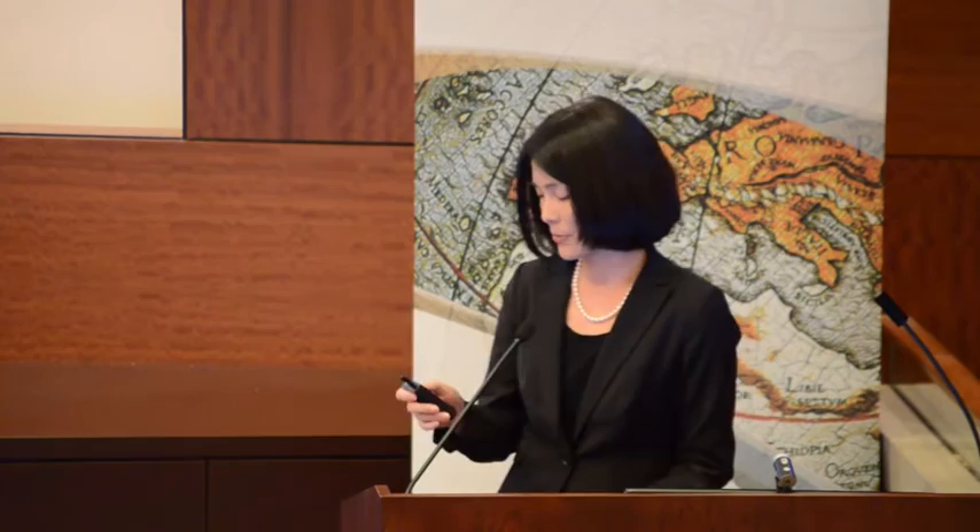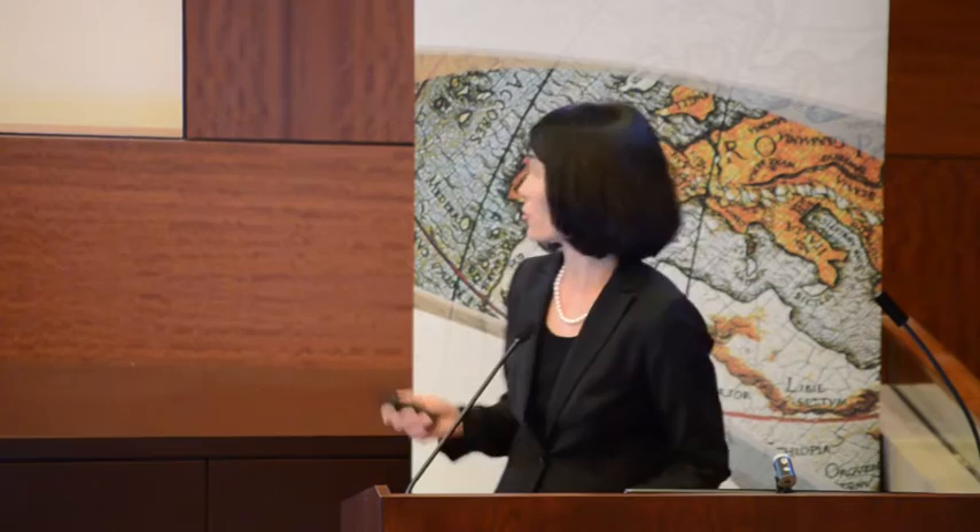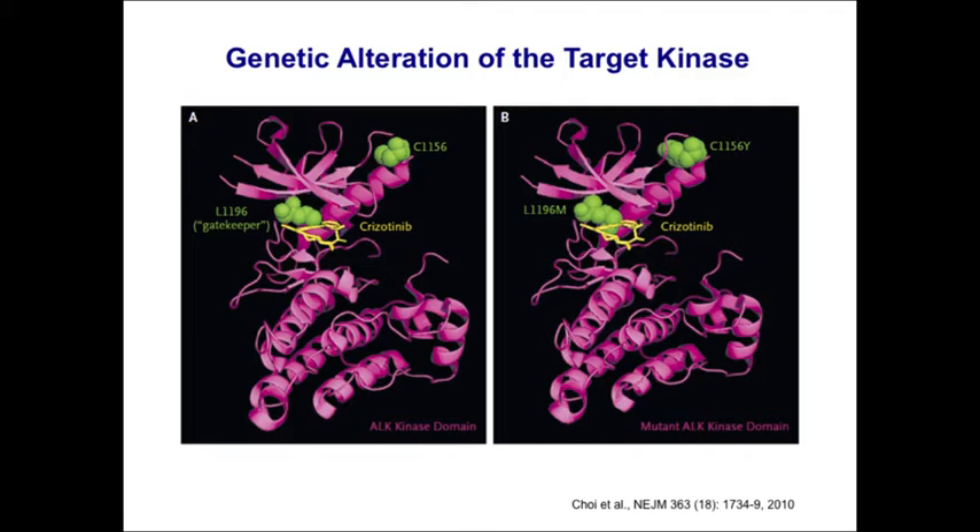Resistance has been studied both in collaboration with Jeff's lab and directly from patient samples — biopsying resistant tumors and generating cell lines. The first ALK resistance mutation was reported at the same time the Phase I crizotinib data were presented. Dr. Mano's group re-biopsied a young patient who had responded well then relapsed after seven months, finding two separate ALK resistance mutations in the tyrosine kinase domain, including the L1196M gatekeeper mutation — analogous to EGFR T790M — which is the most common ALK resistance mutation seen in the clinic.